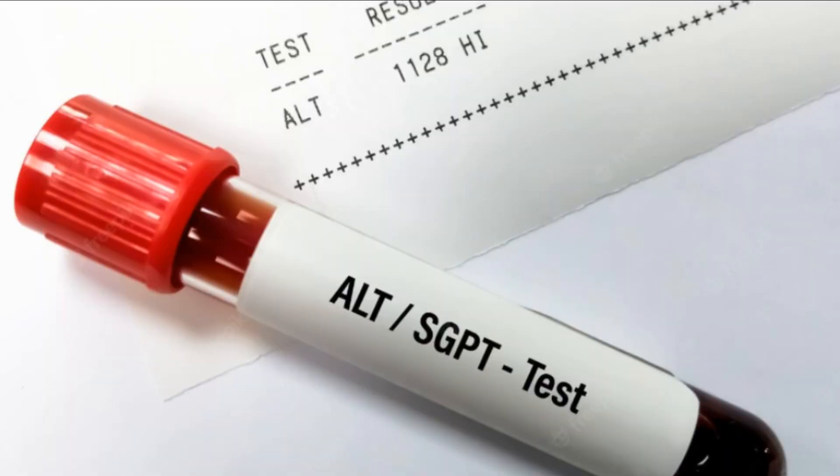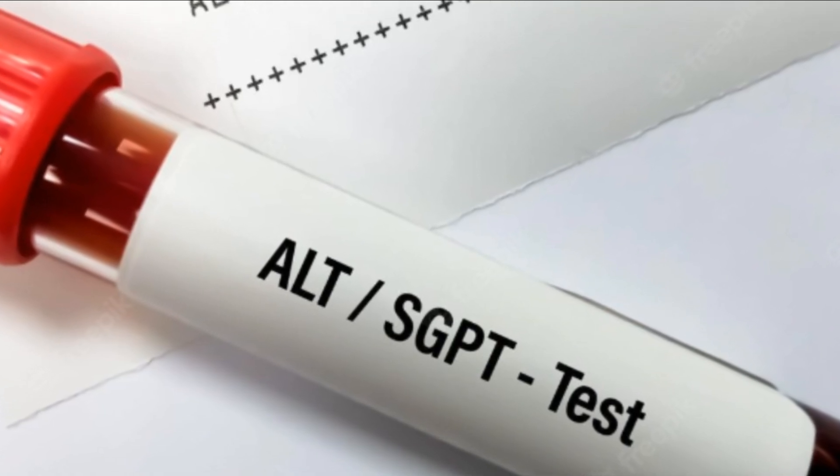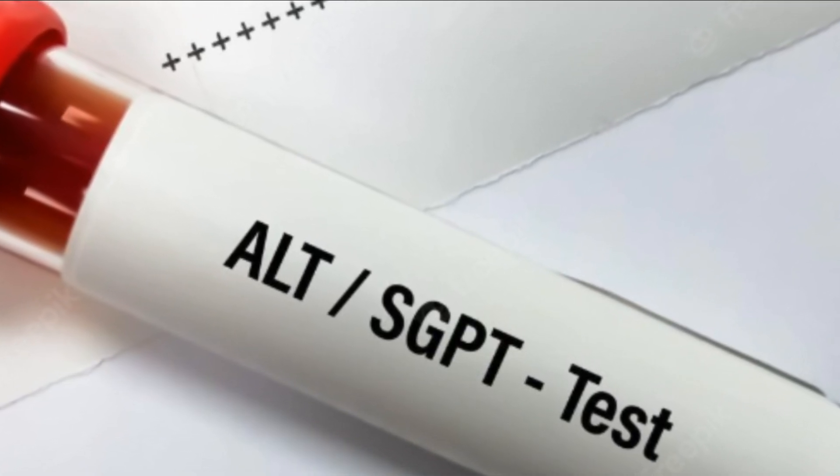How to lower ALT levels. Regardless of what's causing your elevated ALT levels, it's important to work with your doctor to find and address the underlying cause. You can also watch our video on the 10 most common causes of high AST, from the link at the end of the video.